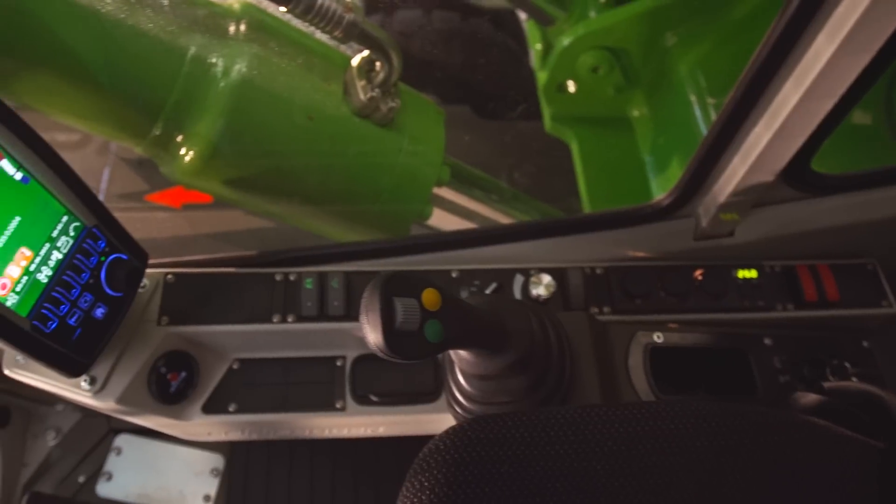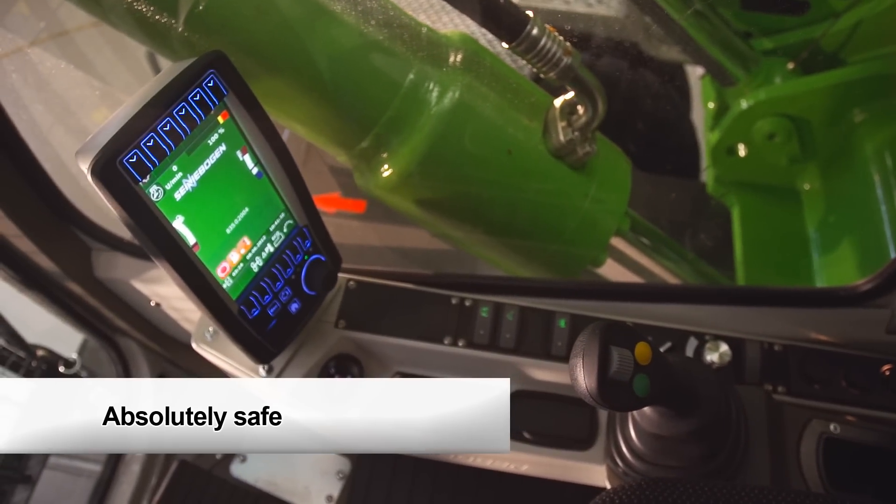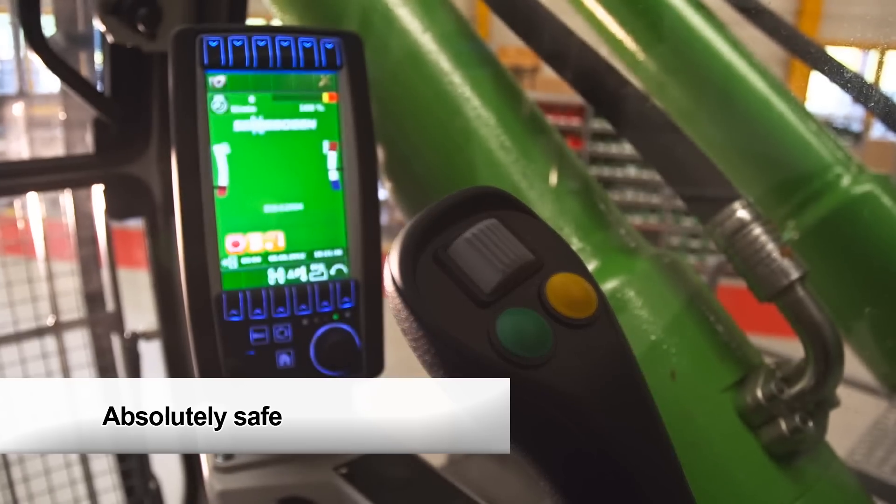Even without the controllers and SenCon, the machine can be operated with all its full functionality.